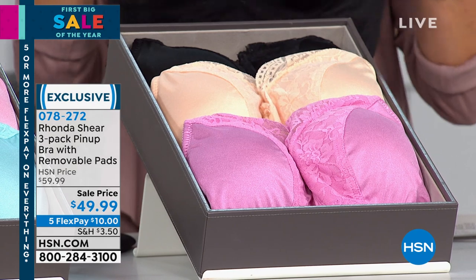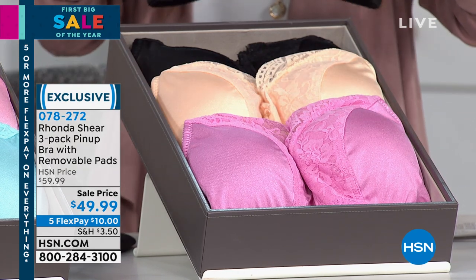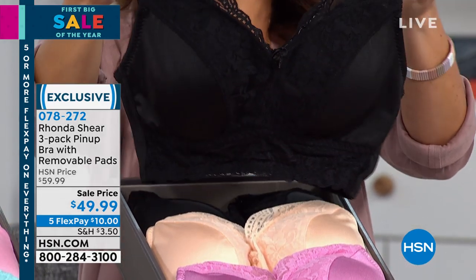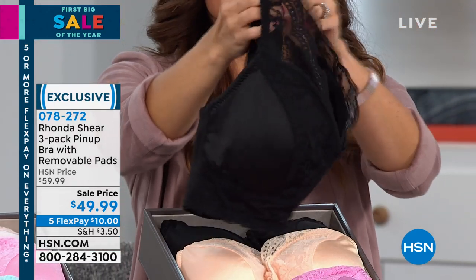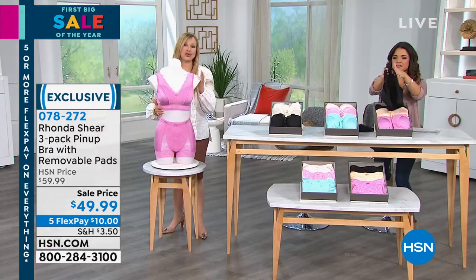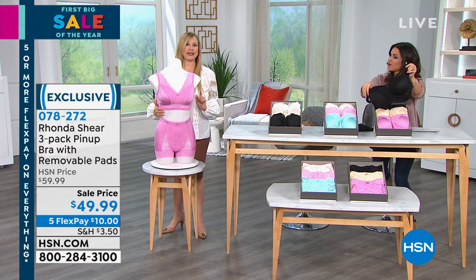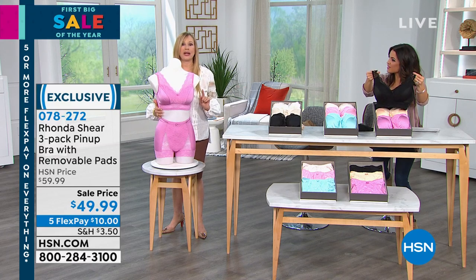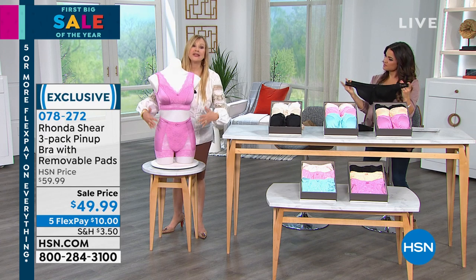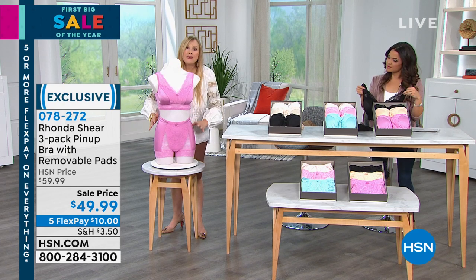This bra has been a favorite for almost 17 years. Let me just drop your top in this one as well. I'm going to go over to the mannequin very quickly, then we'll go through the colors. Because it's a three pack that you're getting today — and once these colors are gone, you're not going to see them for the rest of 2020. We also have the matching panties — this is the original pinup panty that everyone clamors for.